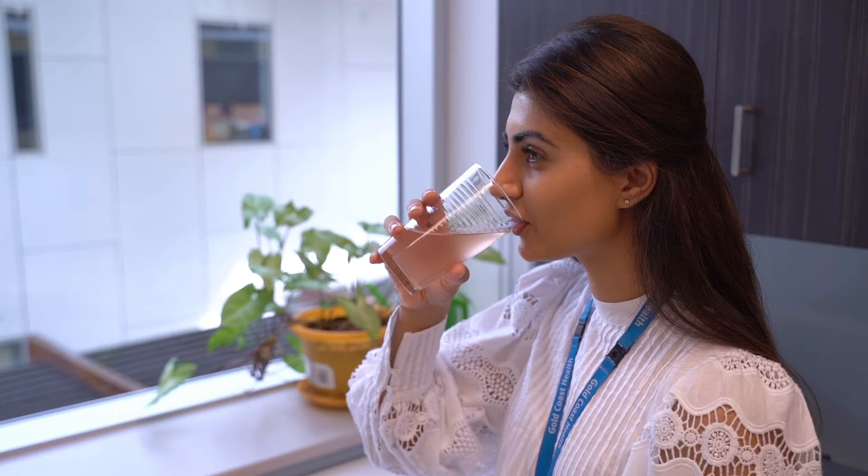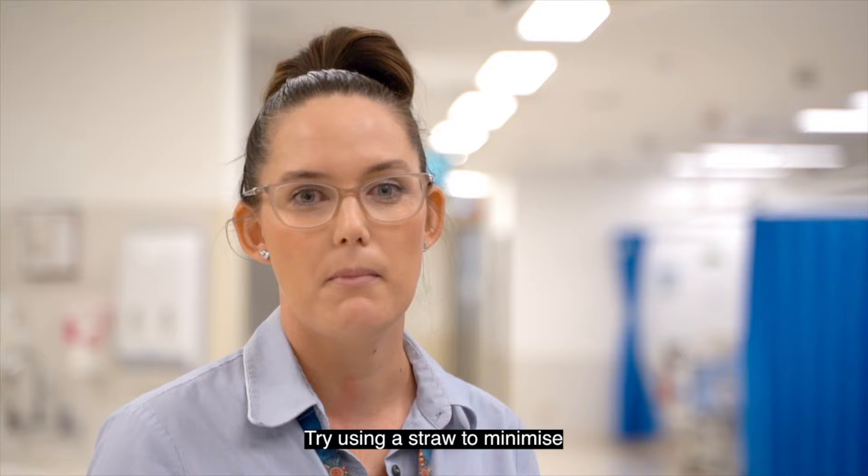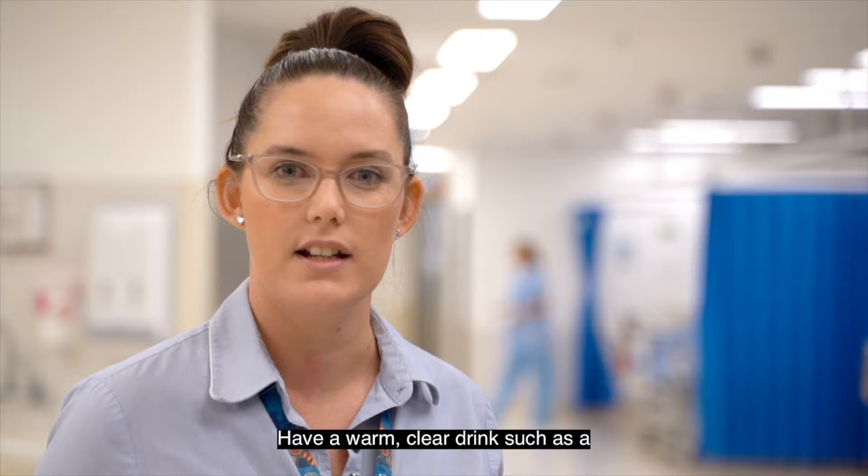It is best to drink the prep slowly, pacing yourself so that you drink each litre over about an hour. Try using a straw to minimise the taste and do not gulp it down as this can make you feel nauseous. If you do start to feel sick, stop drinking the prep for half an hour, have a warm clear drink such as a peppermint tea, and then start again slowly.